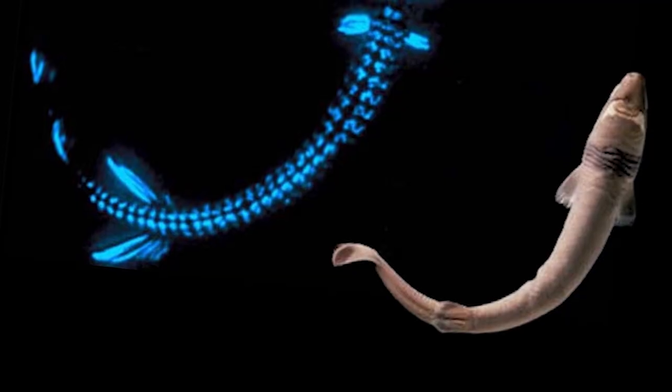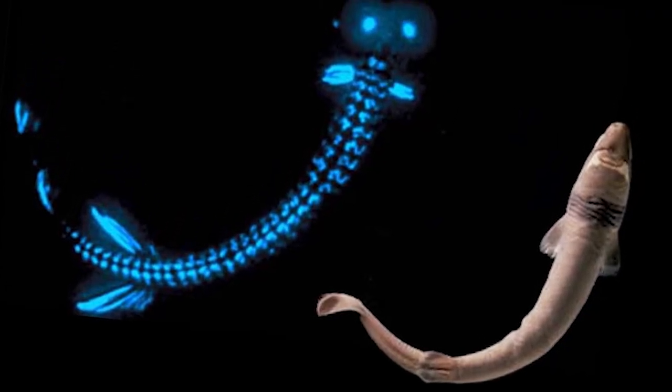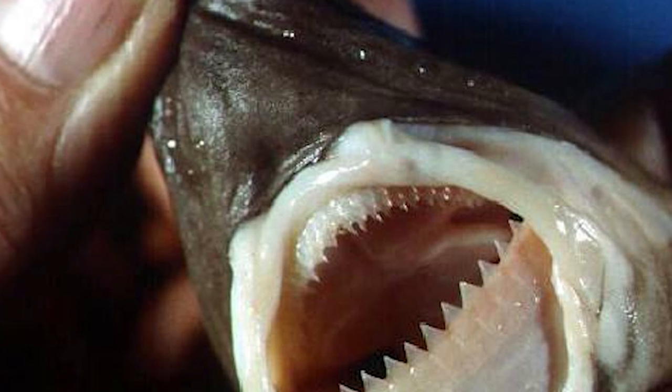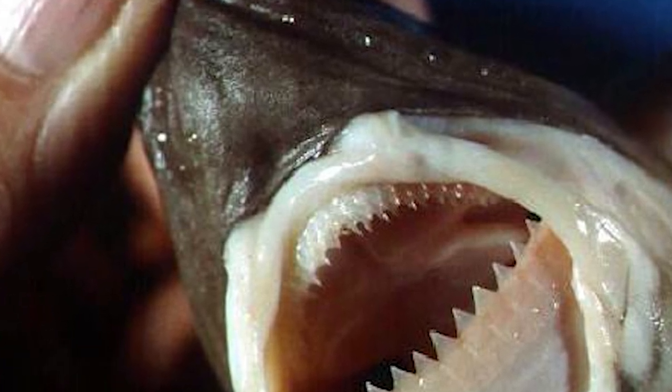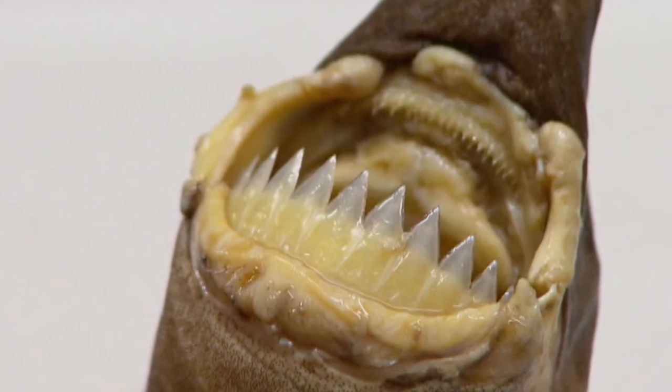They possess photophores which emit bioluminescent light ventrally to lure their prey. They have 30 to 37 small erect teeth in the upper jaw, and 25 to 31 larger triangular-shaped teeth in their lower jaw.